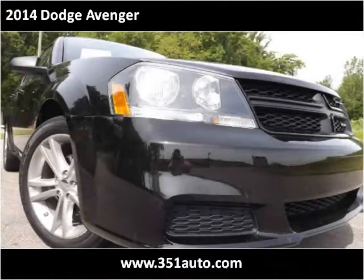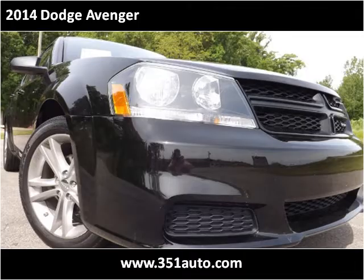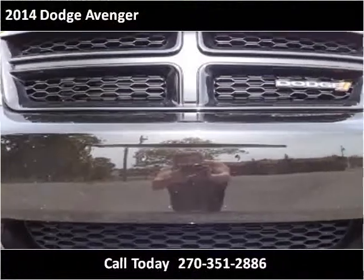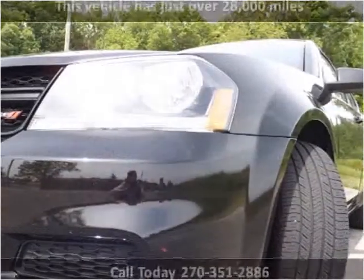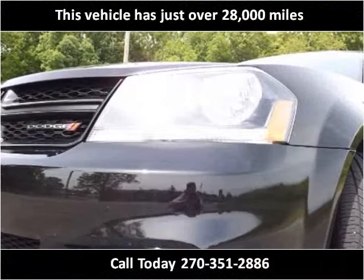This 2014 Dodge Avenger is available from Tim French Superstore Radcliffe. This vehicle has just over 28,000 miles.